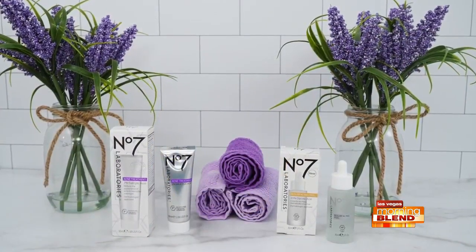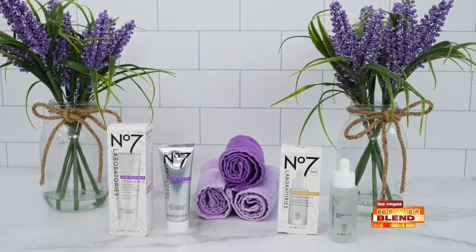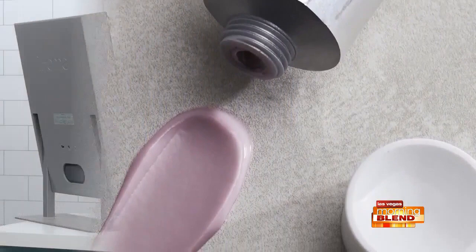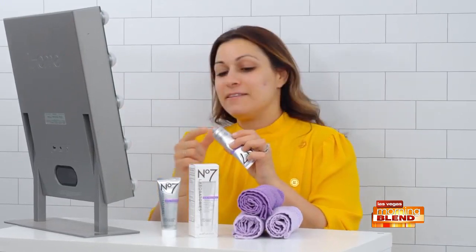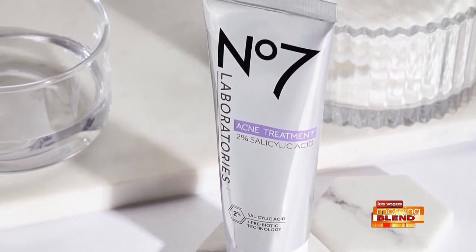Number Seven has two new products that are perfect for balancing and treating your skin as we transition. First, let's talk acne. My skin has been breaking out like crazy, and if yours is too, check out the new medicated overnight acne treatment from the Number Seven Laboratories line. It's a creamy clay-based spa treatment designed to be applied directly to problem areas, and it's clinically proven to reveal healthier and clearer looking skin. It reduces the appearance of acne, maskne, blemishes, and breakouts overnight and helps to prevent new breakouts.